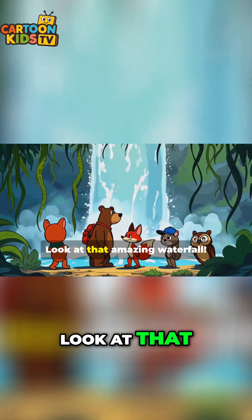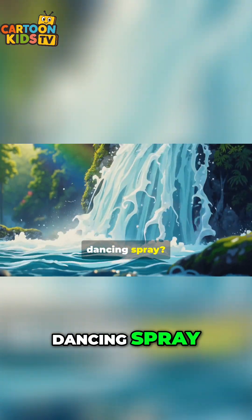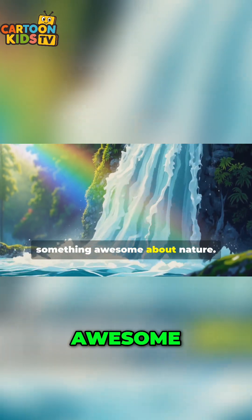Wow, we did it. Look at that amazing waterfall. Isn't it cool how the water flows over the rocks, making a beautiful dancing spray? Let's take a closer look and learn something awesome about nature.